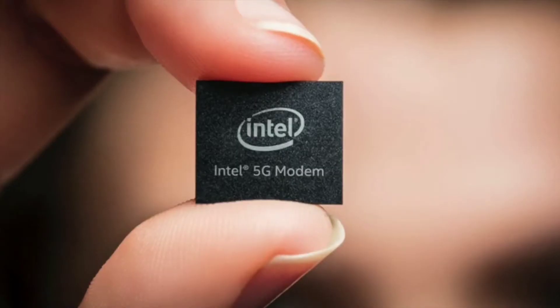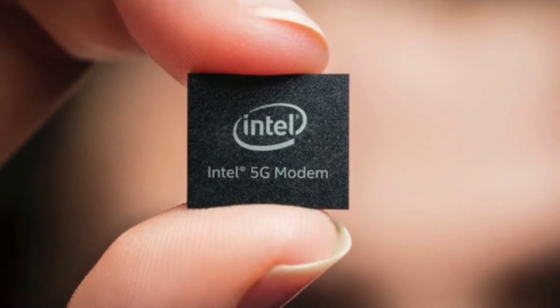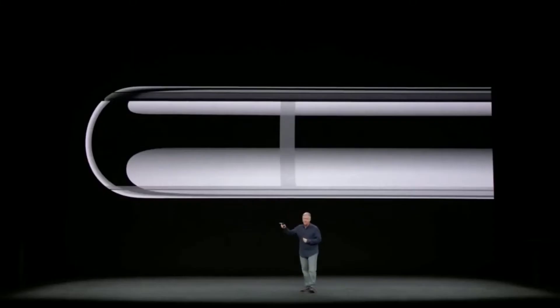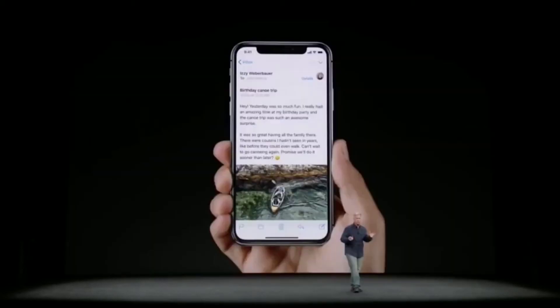Most people, even though the iPhone 11 is going to be launched, are going to go for the iPhone XS and XS Max just because the price is going to drop drastically as new iPhones replace them. The iPhone XS and XS Max with the A12 Bionic chip are the best-performing iPhones ever made, and they are going to keep their legacy. Getting an iPhone XS in 2019 does make sense.